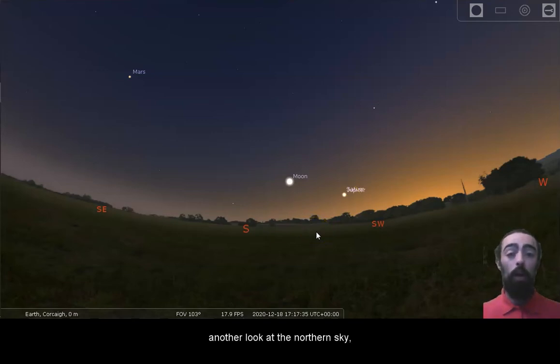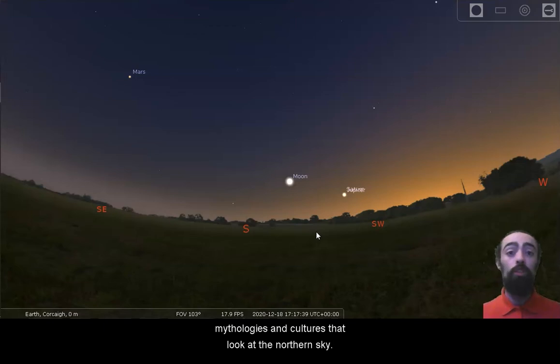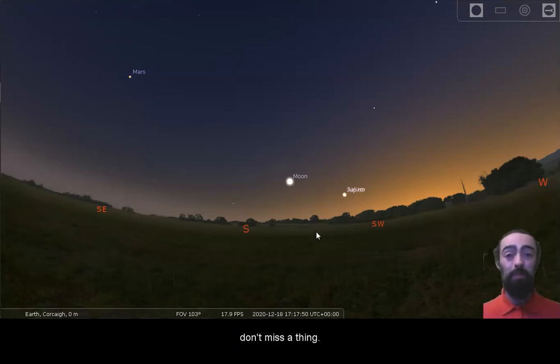We are also going to take another look at the northern sky. In a recent video we talked about the different mythologies and cultures that look at the northern sky. If you missed that video, you can always subscribe to our YouTube channel and press the blue bell icon to make sure you get notified of our videos — that'll make sure you don't miss a thing.